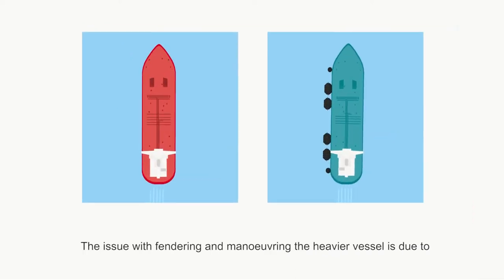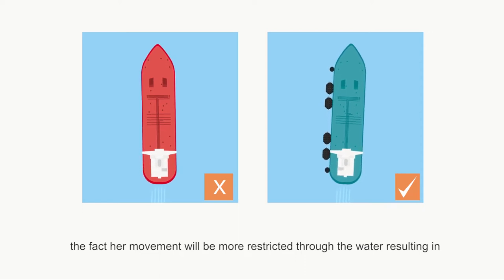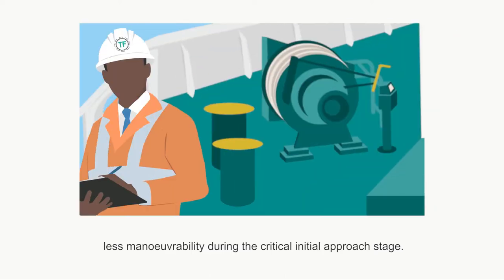The issue with fendering and manoeuvring the heavier vessel is due to the fact her movement will be more restricted through the water, resulting in less manoeuvrability during the critical initial approach stage.